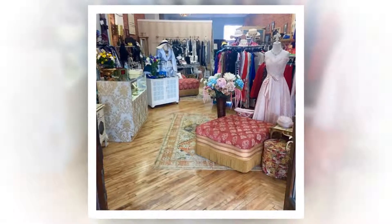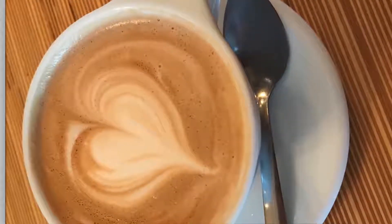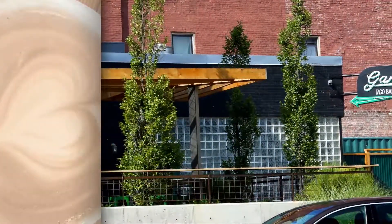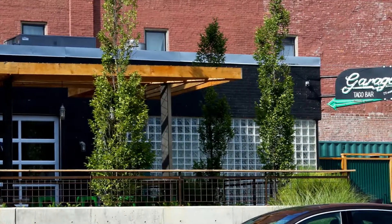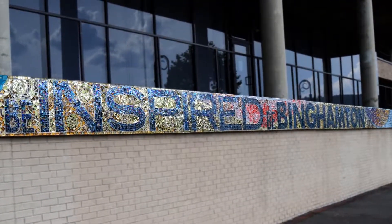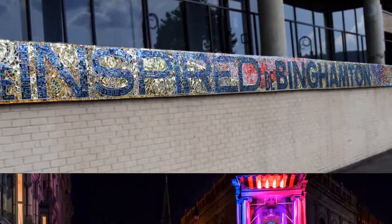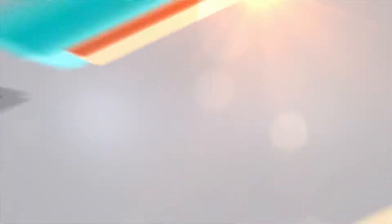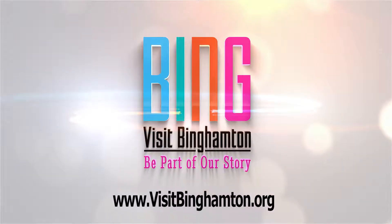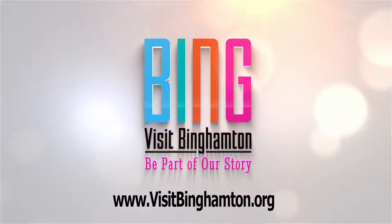When planning your next event, we are here to help. Send us your requirements or give us a call for your next meeting or event, and we'll gather proposals and offer you our wide array of free services including formal presentations, on-site inspections, complimentary housing, and much more. We challenge you to take your own journey, make your own discoveries, and write your own chapter. We invite you to be part of our story.